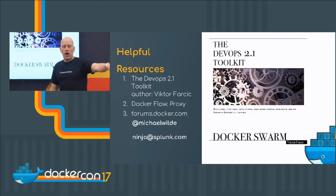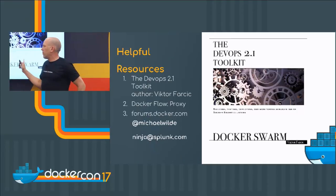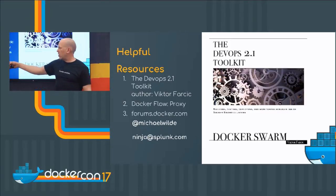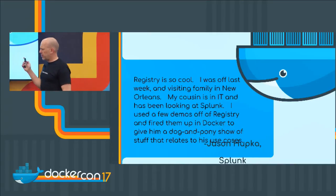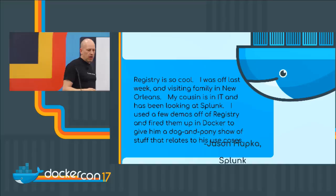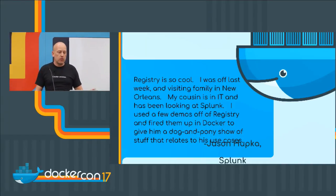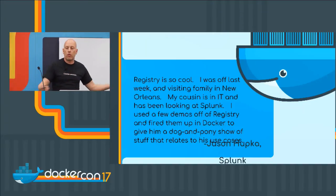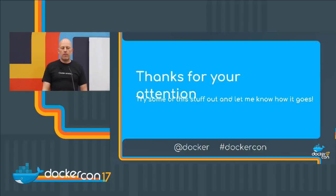Here are some helpful resources. Victor Farsic is awesome — he lives in Spain, I live in Austin, and we talk all the time. He wrote a great book called the DevOps 2.1 Toolkit for Docker Swarm. Flow Proxy does things the HTTP routing mesh in UCP doesn't do and is really flexible. You can find me on Twitter, Docker forums, and my email is ninja@splunk.com. One last story: a new Splunker emailed me verbatim — 'Registry is so cool. I was visiting family in New Orleans, my cousins in IT had been looking at Splunk, so I fired up a few demos off the registry in Docker, did a dog-and-pony show.' This guy hadn't even been trained and was easily able to use what we had. Thank you.